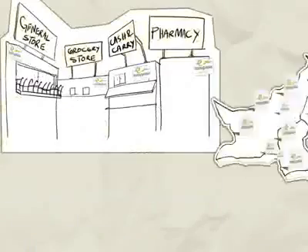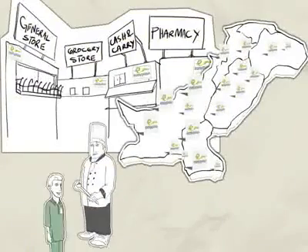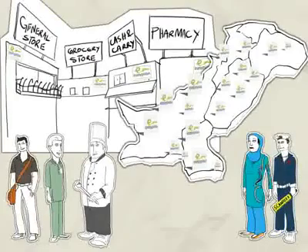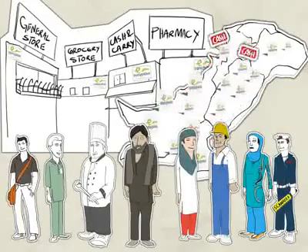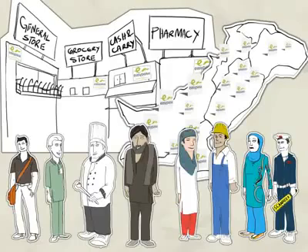With thousands of designated outlets across Pakistan, anyone can now walk into an Easy Pesa outlet and send or receive money anywhere in Pakistan at any time of the day. Enjoy an instant and reliable money transfer facility at an Easy Pesa outlet near you.